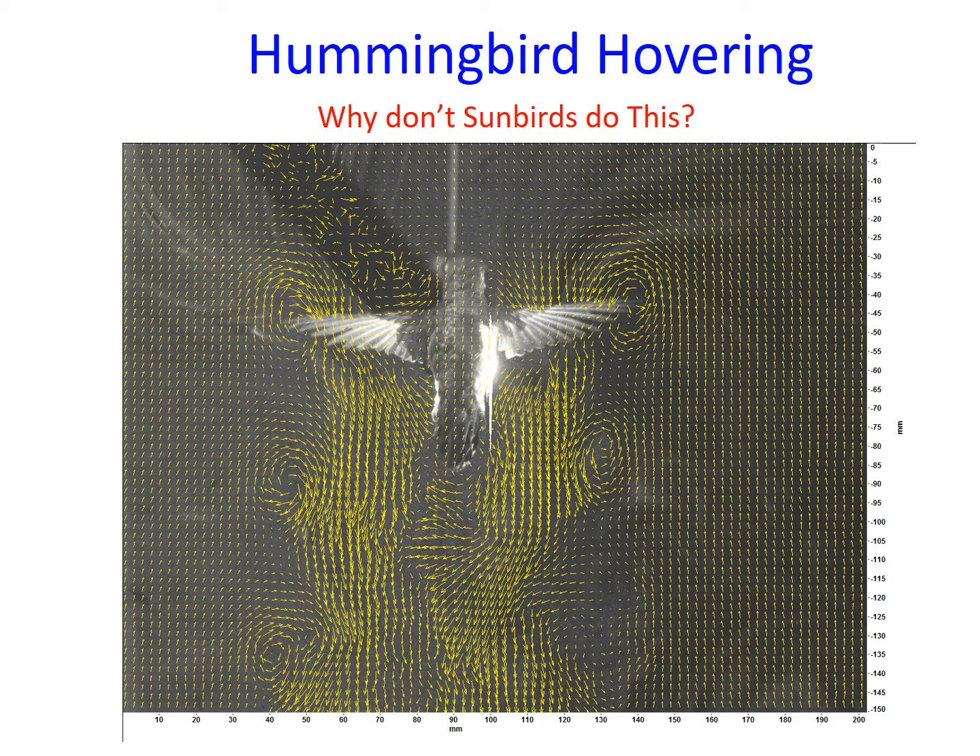Why is it that sunbirds have not evolved an active upstroke and the ability to hover indefinitely at flowers? One hypothesis is that evolution via natural selection can cause changes in bill shape more rapidly than changes in the anatomy and neuromuscular control of the wing.